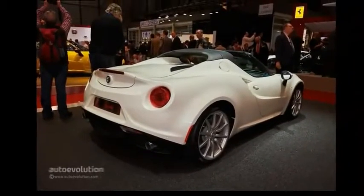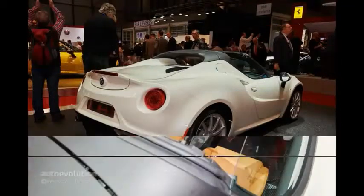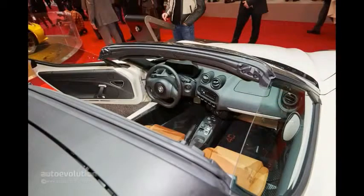After showing the brand-new 4C Spyder for the first time in Detroit, Alfa Romeo has eyed the Geneva Motor Show as its go-to place for the European debut. Ahead of that, the Italian firm also released new photos which we'd argue do the car justice.